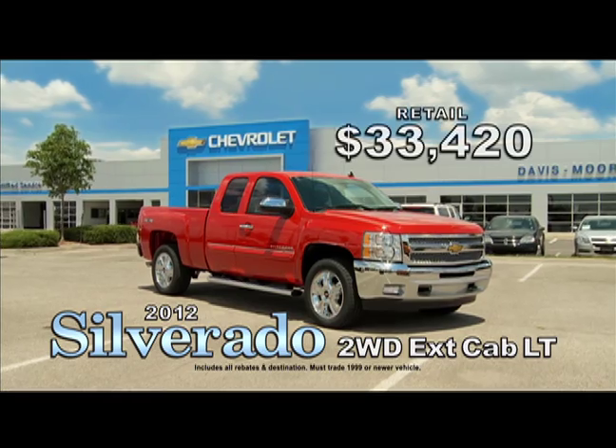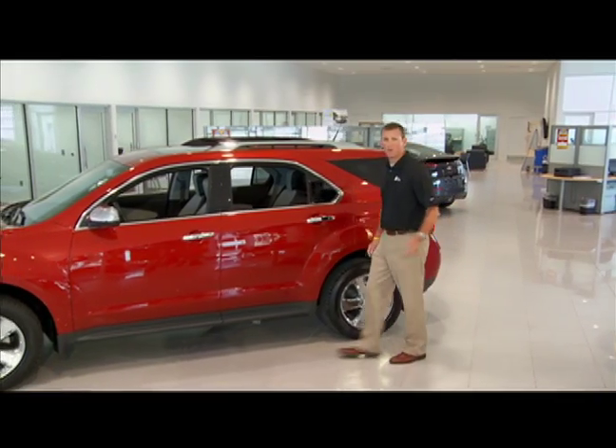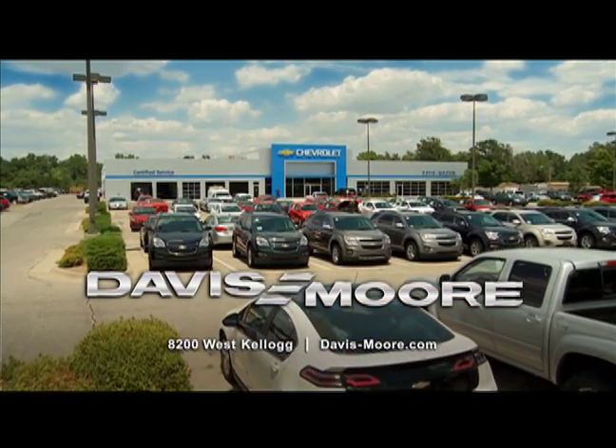For example, buy this brand new Silverado two-wheel drive extended cab LT for under $26,500. Cruise, Malibu, Equinox — you name it. If it's a 2012, you pay what we pay at Davis-Moore Chevrolet, 8200 West Kellogg under the big American flag. We'll be right back.